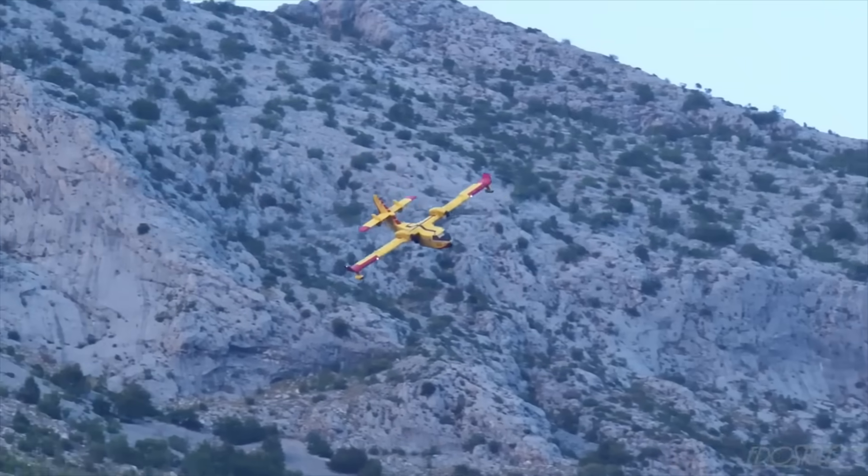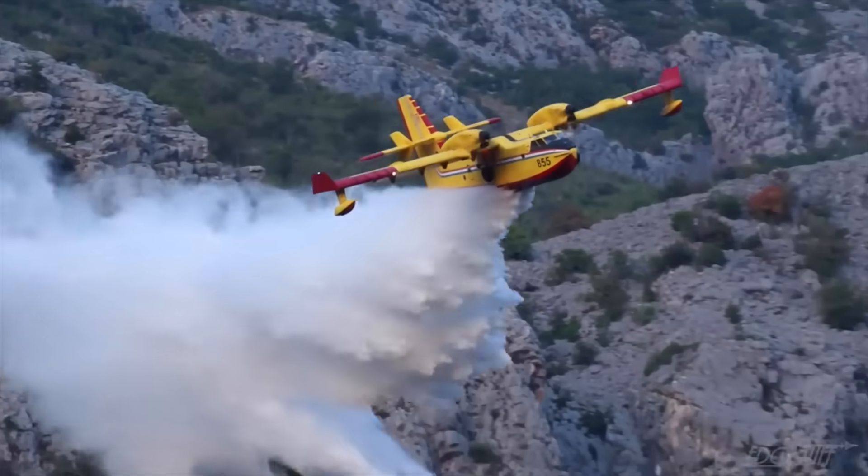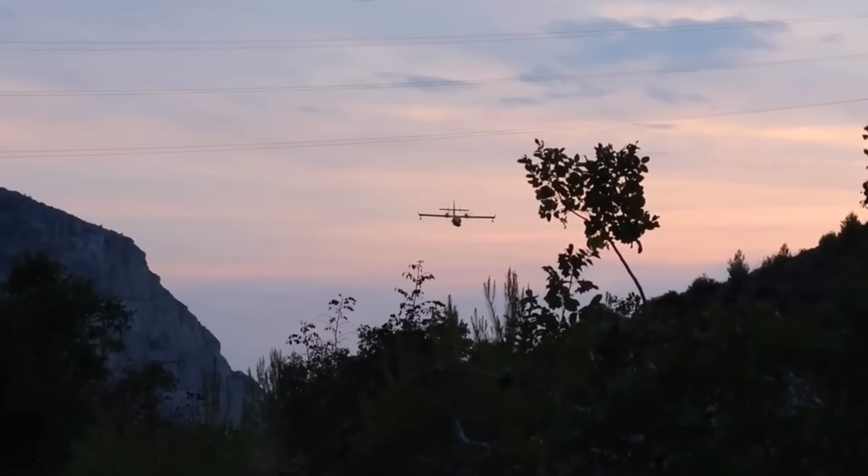It is an exceptional product. We have world expertise in terms of building world-class aircraft. Our friends in Europe don't call them Super Scoopers — they call them Canadairs. They are very, very reliable and will be there for the future.